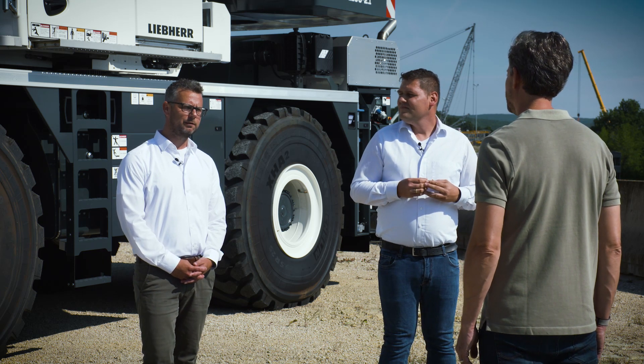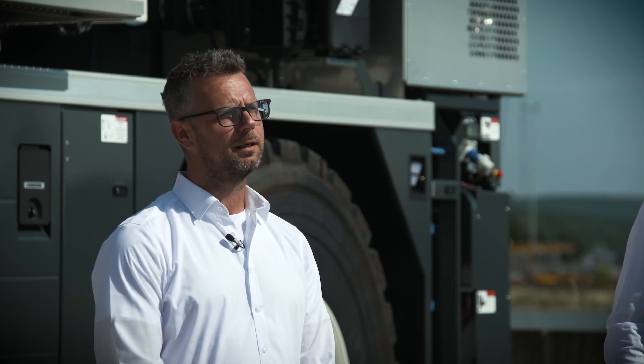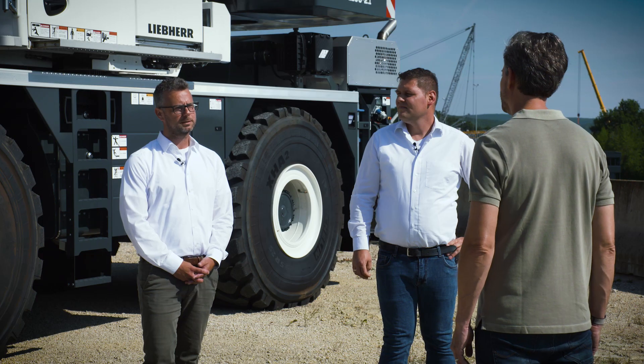Transporting the LRT 1090-2.1 on a low loader from Ehringen to Mannheim, and then on the Rhine ferry to Antwerp, and then by Roro barge to Zeebrugge was about 30% cheaper than transporting it the whole way from Ehringen to Zeebrugge on a low loader. In addition, we were able to reduce greenhouse gases by around 28%. That is a step in the right direction and much greener. It means that we now have a very good alternative for transporting our machines by water to the port of Zeebrugge, and from there to our customers all over the world. The example of the LRT is of course transferable to other mobile cranes, and is a possible solution to the pressing issue of shifting transport from road to water. We're going to keep working on it.